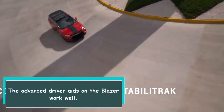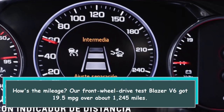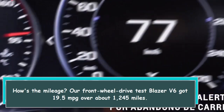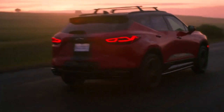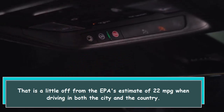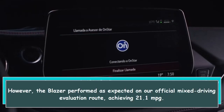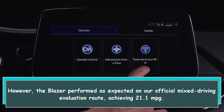The advanced driver aids on the Blazer work well. Our front-wheel-drive test Blazer V6 achieved 19.5 MPG over about 1,245 miles — a little off from the EPA's estimate of 22 MPG for combined city and highway driving. However, the Blazer performed as expected on our official mixed driving evaluation route, achieving 21.1 MPG.